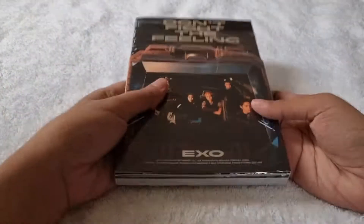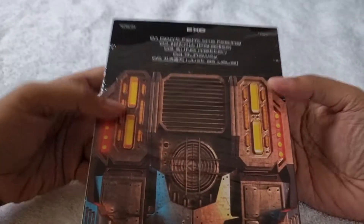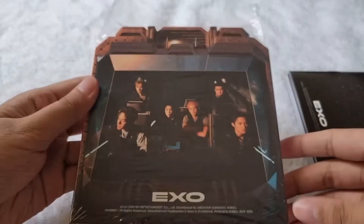Now let's proceed to episode two — here's the front, then here's the back, and here's the tracklist. It comes with this slipcase featuring all the EXO members.